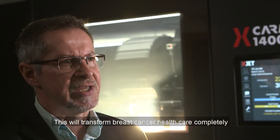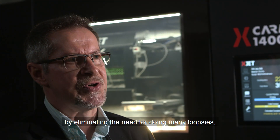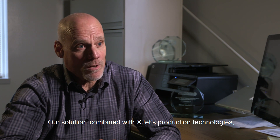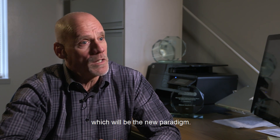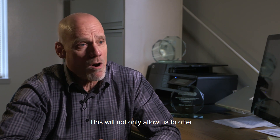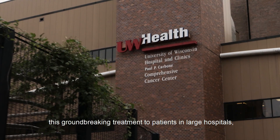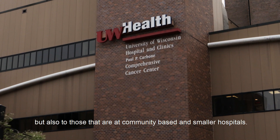This will transform breast cancer healthcare completely by eliminating the need for doing many biopsies, surgeries, chemotherapy, and radiation treatments. Our solution combined with XJET's production technologies is going to enable us to do preemptive treatment, which will be the new paradigm. This will not only allow us to offer this groundbreaking treatment to patients in large hospitals, but also to those at community-based and smaller hospitals.